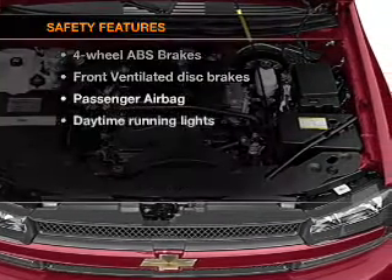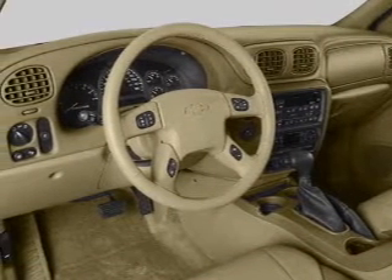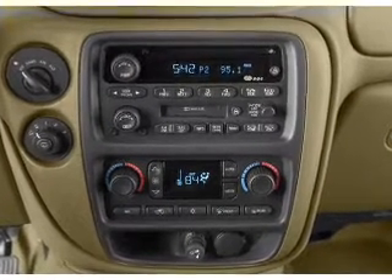And for your peace of mind, the following safety equipment is included: front ventilated disc brakes, passenger airbag, traction control, daytime running lights, independent suspension. Our website offers more information on all of our vehicles.